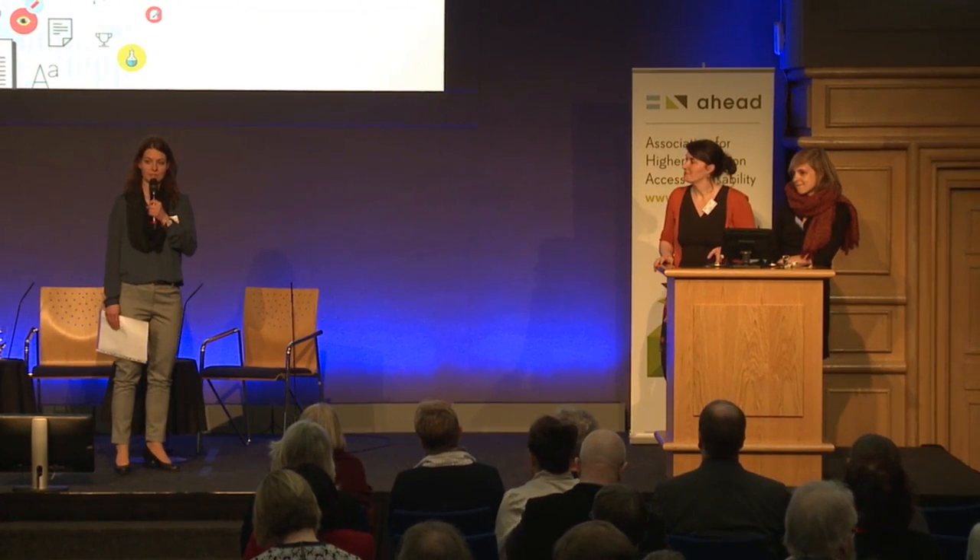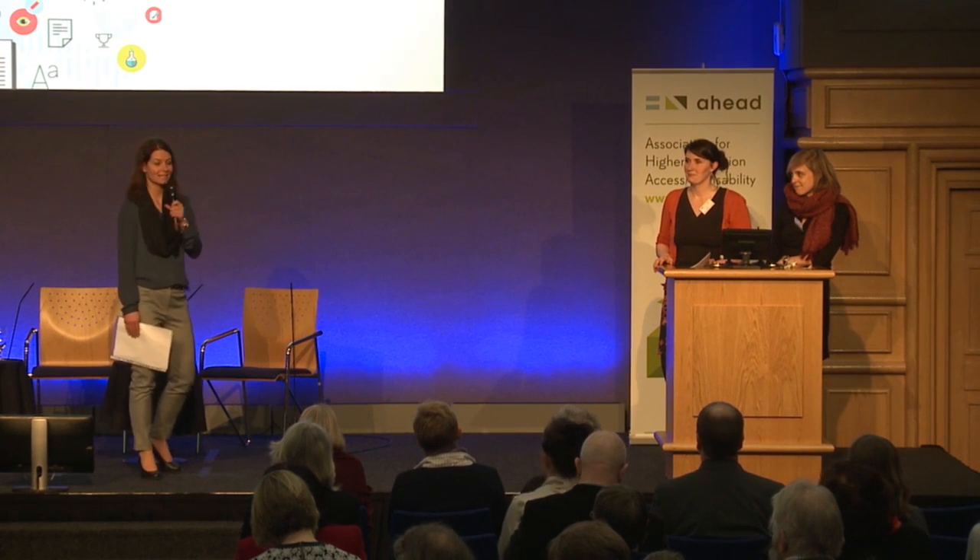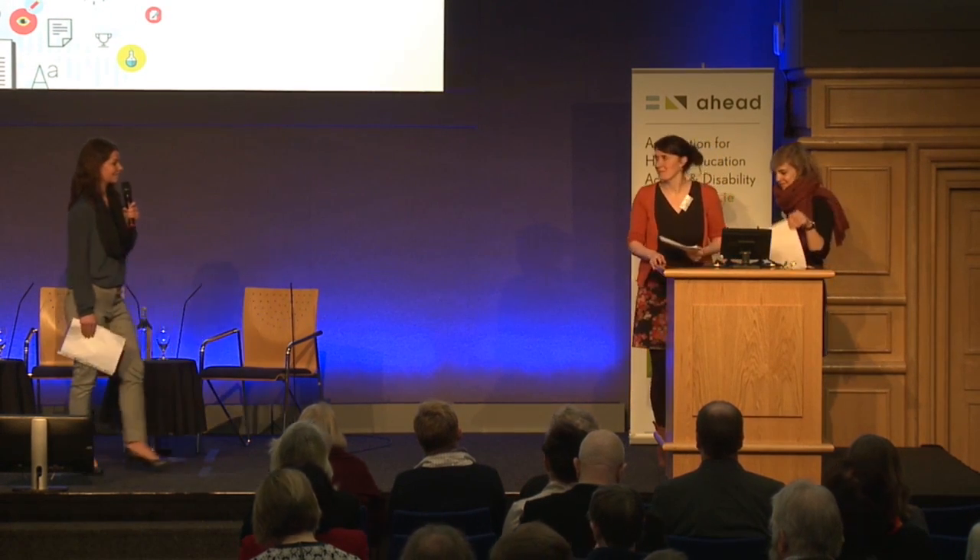Thank you very much. I think we have to close now and move further, though I saw there were more questions — we can take those afterwards during the next two days. Thank you, Karen and Maggie.